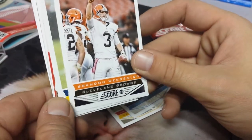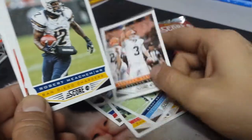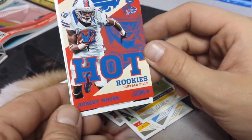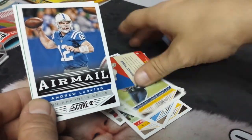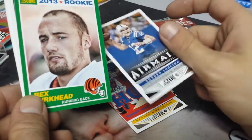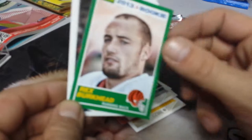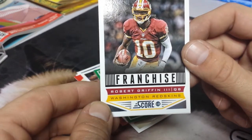Brandon Whedon. Robert Meachem — hot rookies. Robert Woods, rookie card. Back of these are colorful. There you go — airmail. Andrew Luck. Rex Burkhead, rookie card. He's from the Bengals. Robert Griffin III — future franchise.